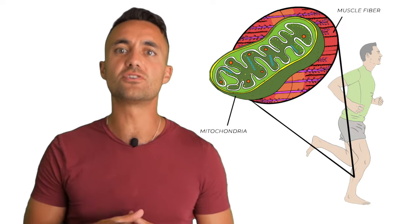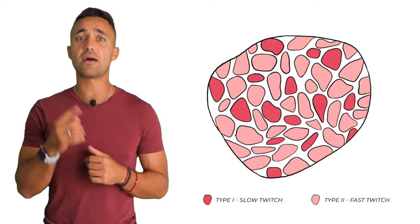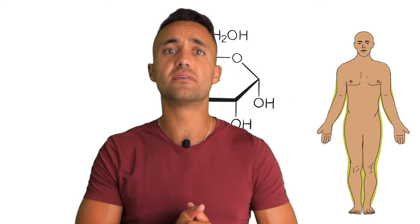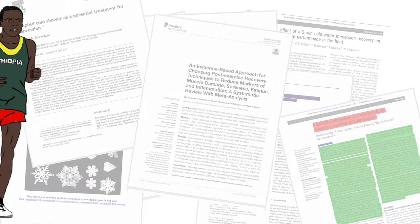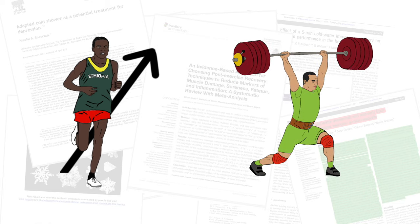Extreme cold exposure increases the size of the mitochondria, which are the engines within muscle tissue responsible for aerobic respiration. Over time, if this increase in aerobic capacity continues, the fiber makeup of muscles will also shift towards more slow-twitch type 1 fibers rather than their faster type 2 counterparts. This change in muscle fibers is matched well with the previously explained upregulation in fat metabolism, as type 1 fibers have the metabolic flexibility to use both glucose and fat as their primary energy sources. These findings align with studies which found that endurance athletes had performance-enhancing effects from regular cold water immersion, while strength athletes' performances were hampered.